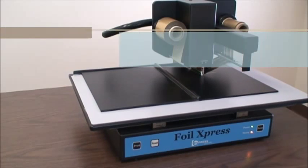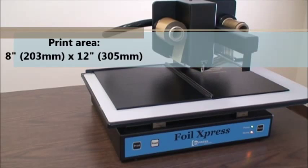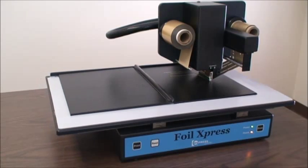This digital foil printer will print an 8 inch by 12 inch area automatically, making it easier than ever to transfer hot stamping foil quickly and easily onto a variety of finished products, including book covers like thesis papers.